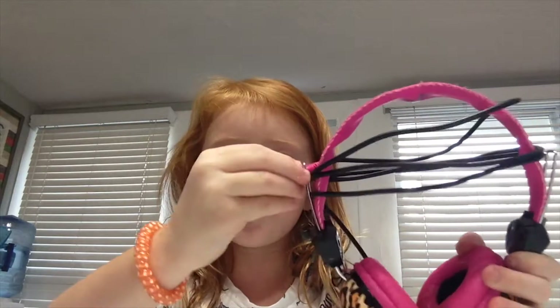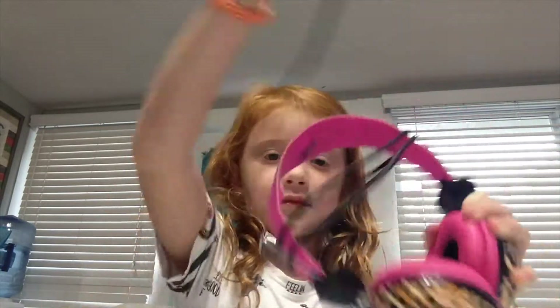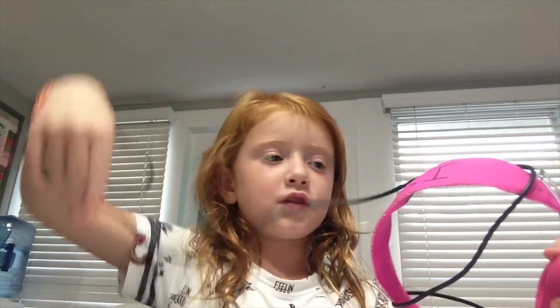I have headphones because I'm going to be doing computer class, where I go on the computers and learn math. I do computer math — I go on the computers and learn math.